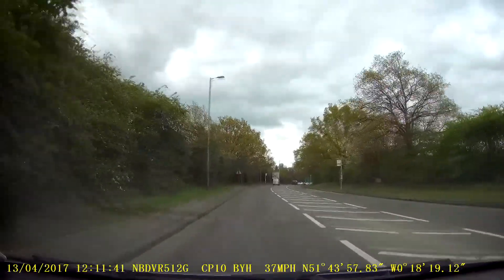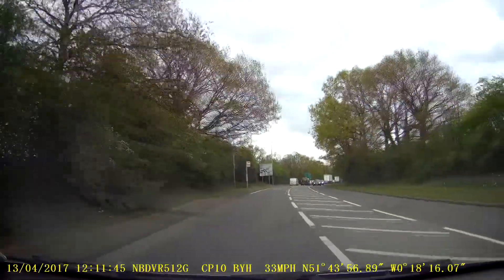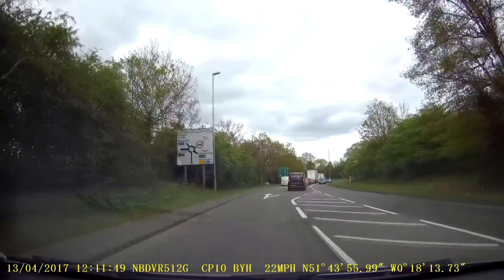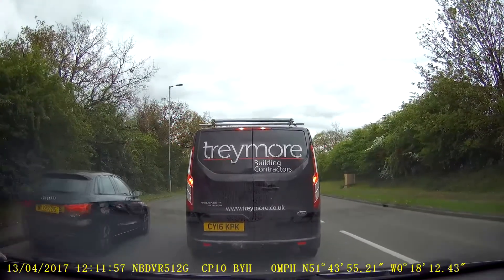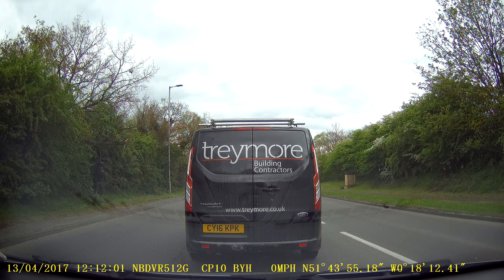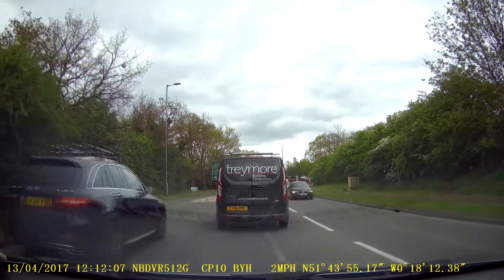Traffic is slowing in front of me a little bit, so that might give you a chance to have a look at the sign as I get to it. Remember, you'll want the right hand lane as you come to the lights. I'm going to do this roundabout in two ways — the right way first, and then in another video I'll do it the wrong way. But this is the correct way first.